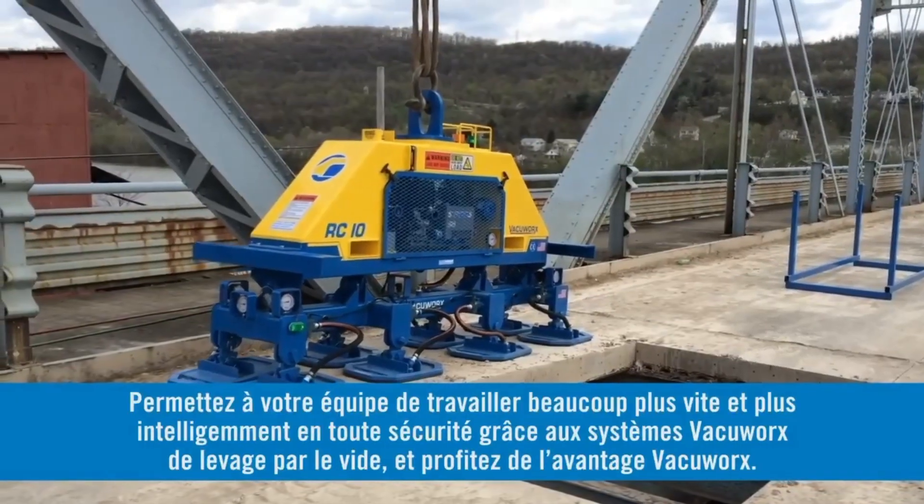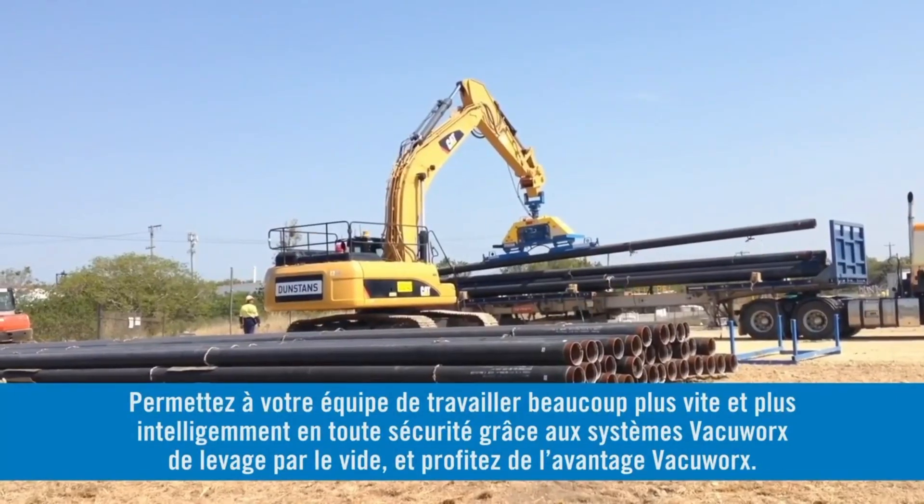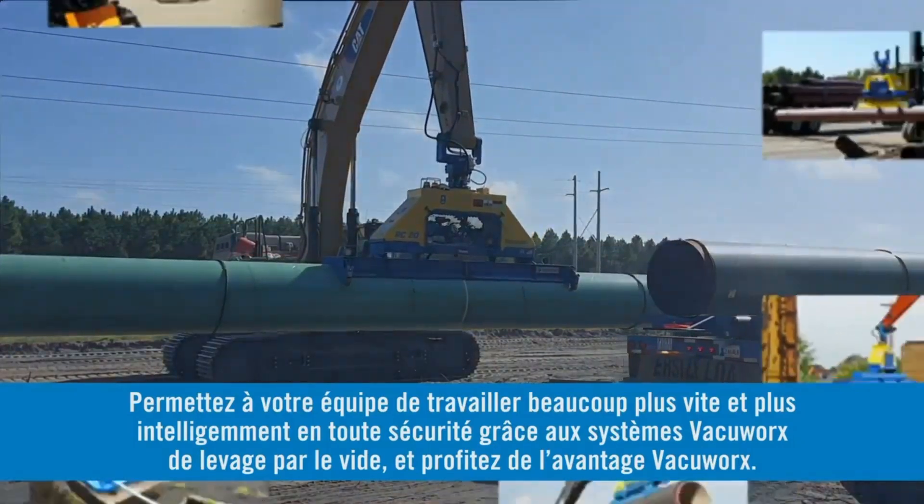Find out how much faster, safer, and smarter your crew can be using VacuWorks vacuum lifting systems, and put the VacuWorks Advantage to work for you.